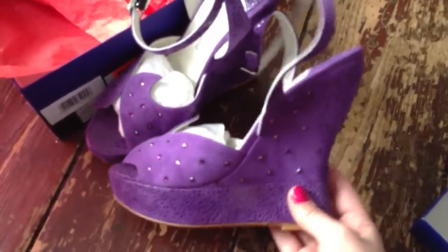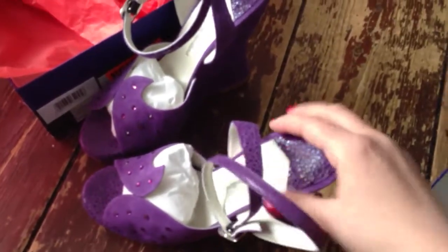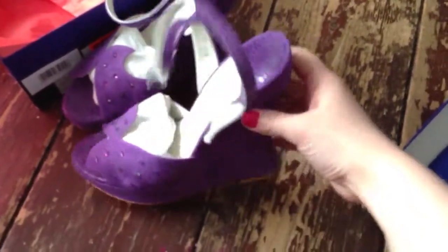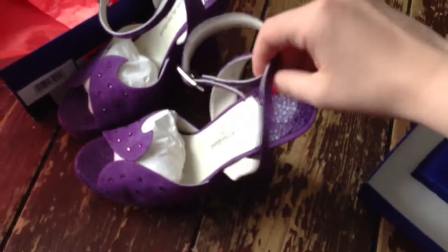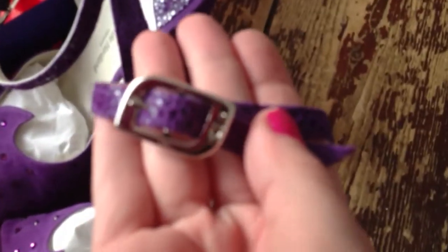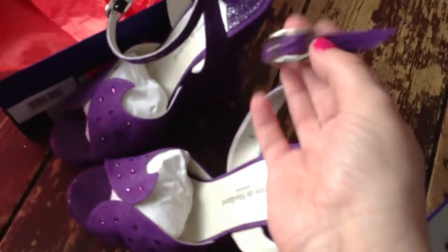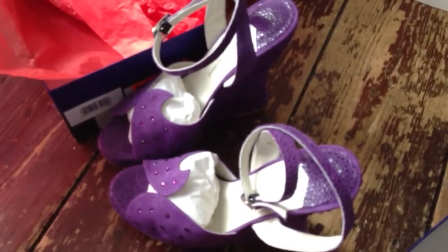I find wedges have to be really padded, otherwise they hurt your feet. But these are so squidgy — you could probably jump around in them. So perfect for going dancing, strutting around in bars, whatever. Look at this — the logo, the sword and heart, is on the buckle as well. That's something I really, really love — I think it's a perfect touch.